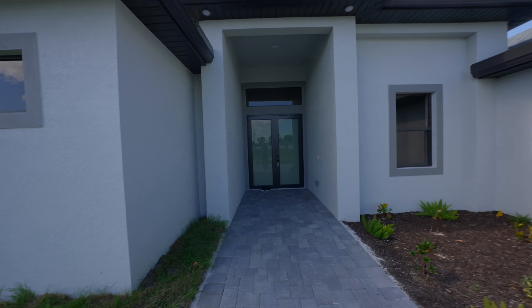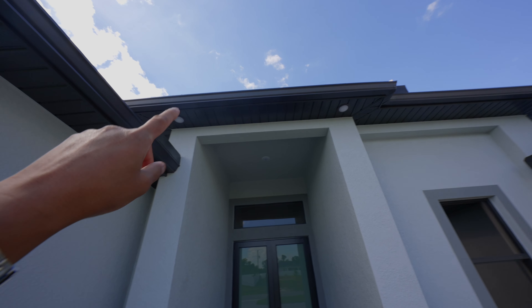Welcome back everybody, thank you for joining. My name is Victor Persaud, I'm a real estate broker associate here in southwest Florida, Cape Coral, and today I am bringing you a new construction build.